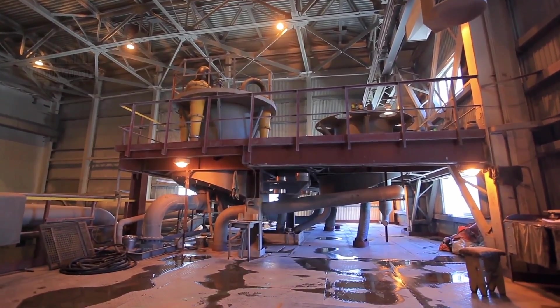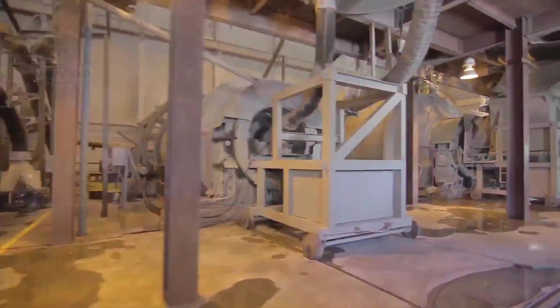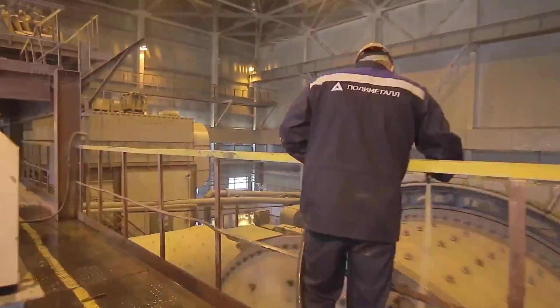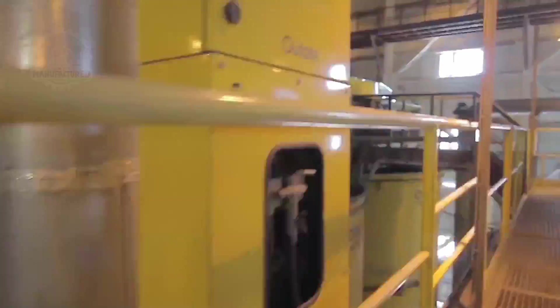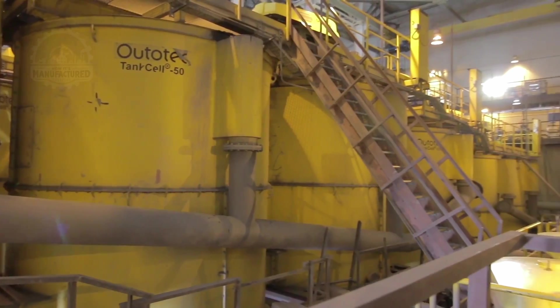This fine powder is mixed with water in the mills to create a liquid known as slurry. The slurry is then directed to two cyclone clusters, where it is spun and classified using centrifugal force. Larger particles are cycled back to the mills for further grinding, while the finer particles move on to the crucial flotation stage.